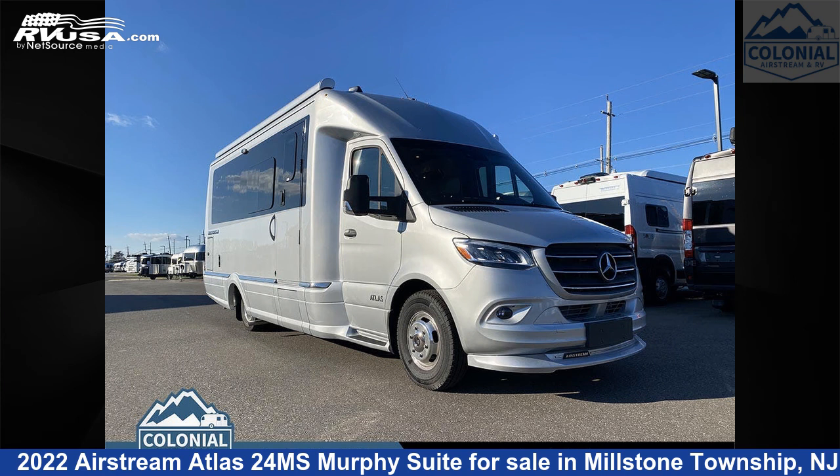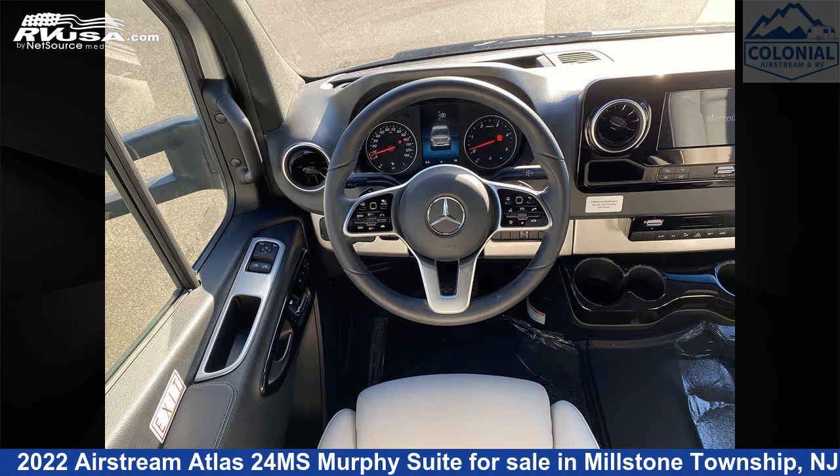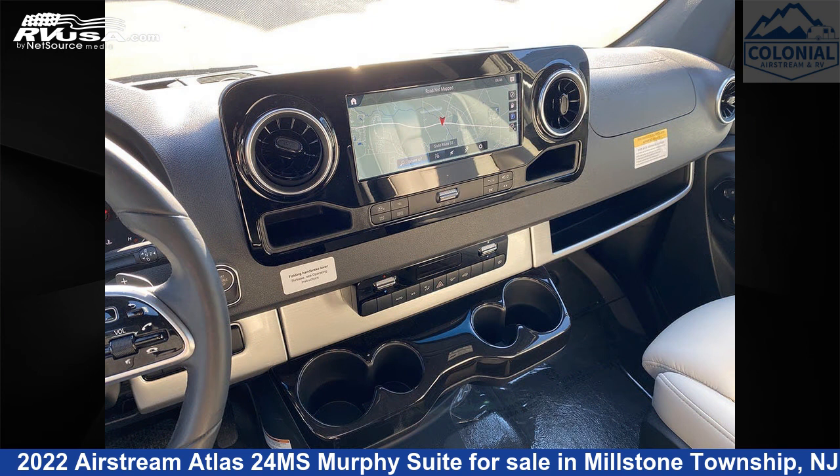This 2022 Airstream Atlas 24 Mega Siemens Murphy Suite is a Class B Plus RV. It is located in Millstone Township, New Jersey 08535 and is offered for sale by Colonial Airstream and RV.